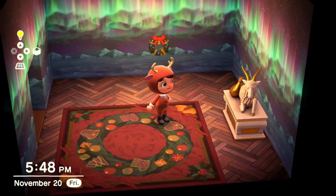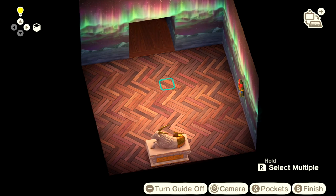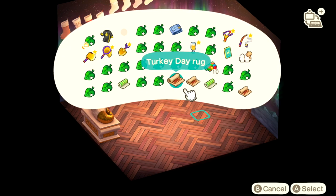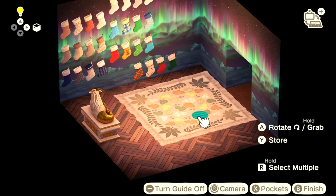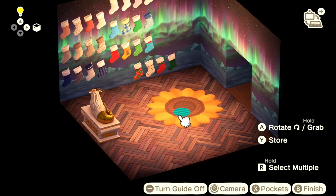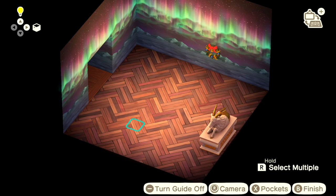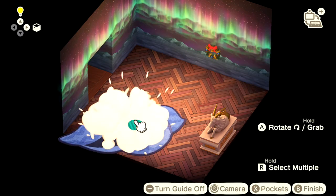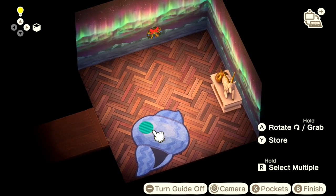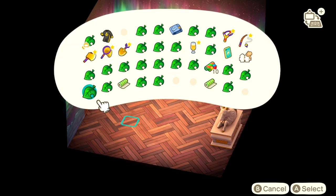Over here is the Turkey Day flooring — it looks like the herringbone flooring the game already has but in a more varied brown. There are also some rugs: the Turkey Day rug with a nice fall look and some green spring accents, the sunflower rug which would look really pretty as a centerpiece in an all-white bathroom, and the summer shell rug — a cute item I could see working great in a bathroom setting.